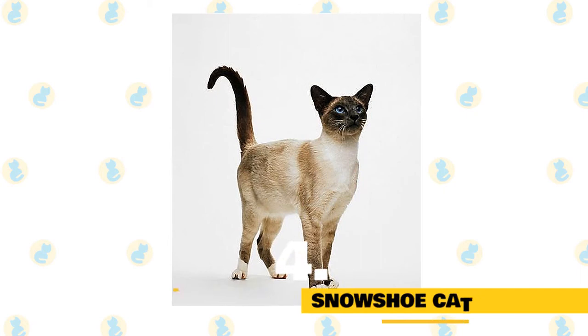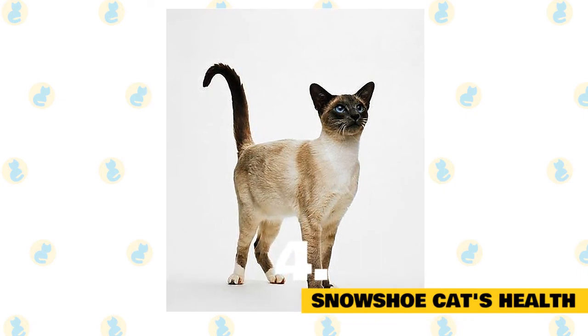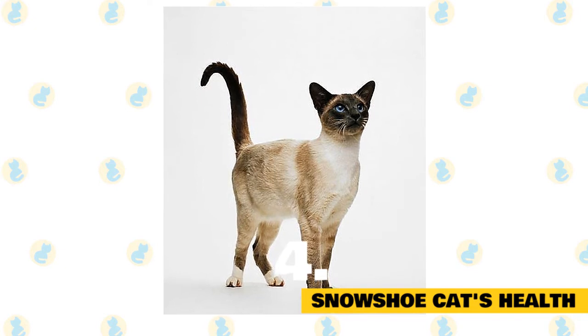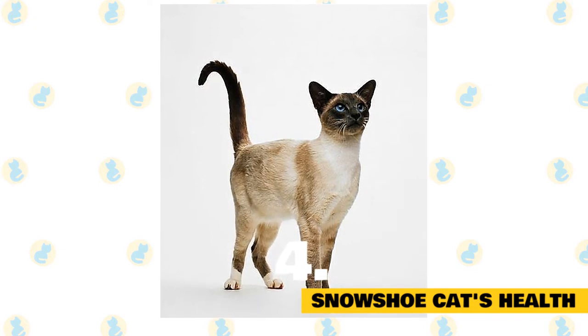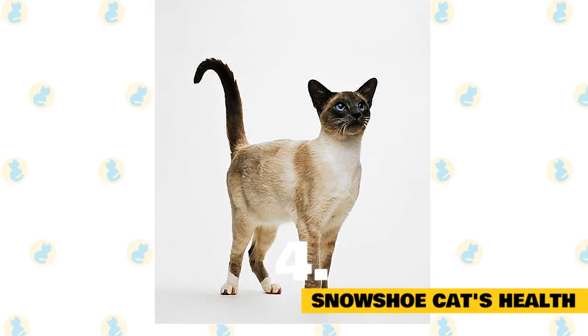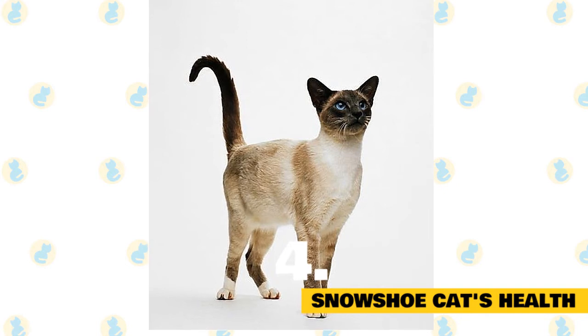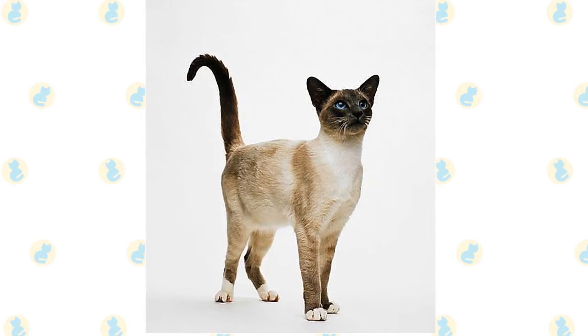Fact 4: Snowshoe cat's health. Both pedigreed and mixed breed cats have varying incidences of health problems that may be genetic in nature. The snowshoe is generally healthy. Occasionally, a snowshoe may have a kink in her tail or crossed eyes — vestiges of her Siamese ancestry — but those cosmetic flaws don't affect her health or ability to be a great companion.